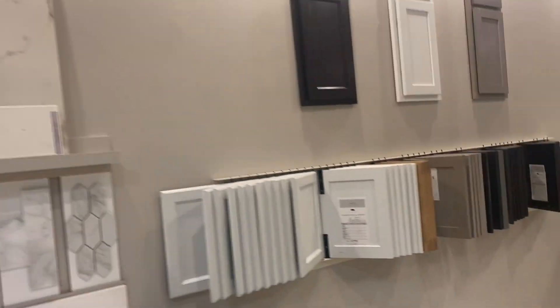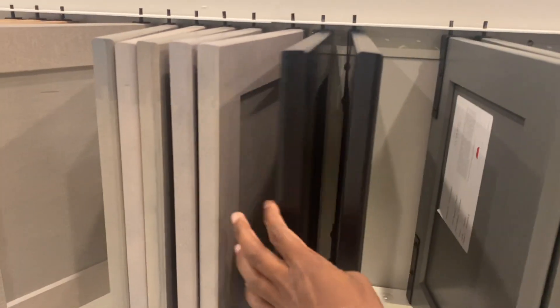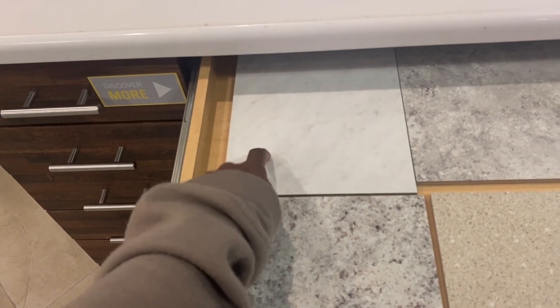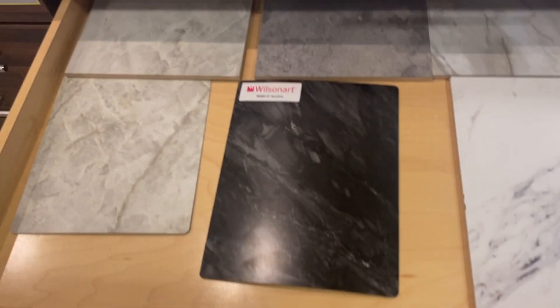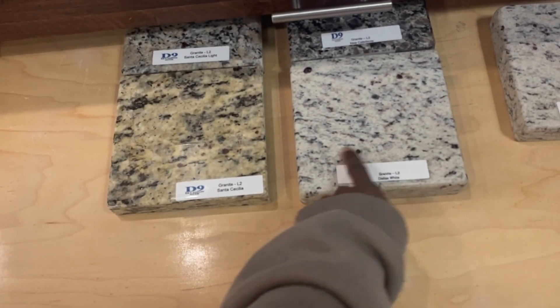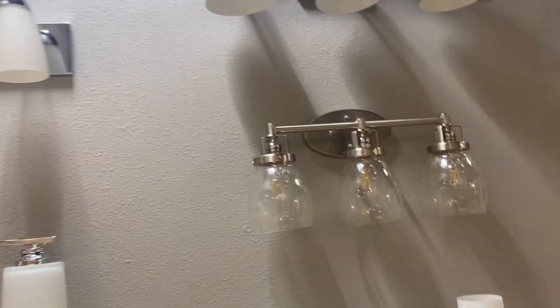We're going to do the garden tub with the shower. I don't like the look of the shower inside the tub because it looks a little old school. I kind of want to do that color for the bathroom — I don't know, I kind of want to do that for the bathroom. We also have options for the countertops — I like this right here. That's laminate. And this is where it gets into granite, which is more expensive. And this is the lights for the bathroom.